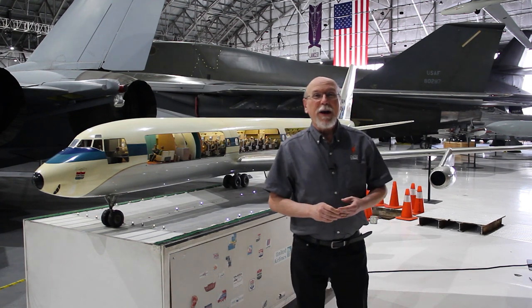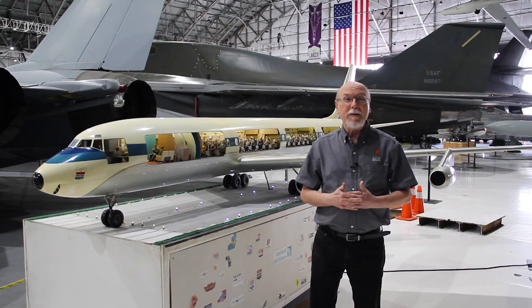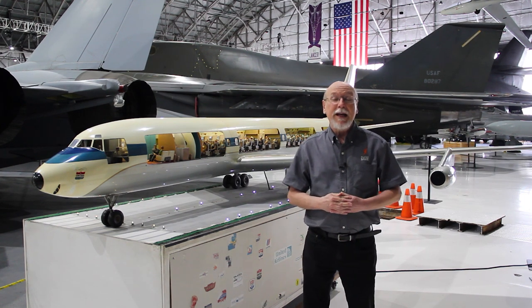That about wraps up our tour of the DC-8 model. Thank you very much for coming and seeing this detailed view of one of our little treasures here at Wings Over the Rockies. We'll see you again.